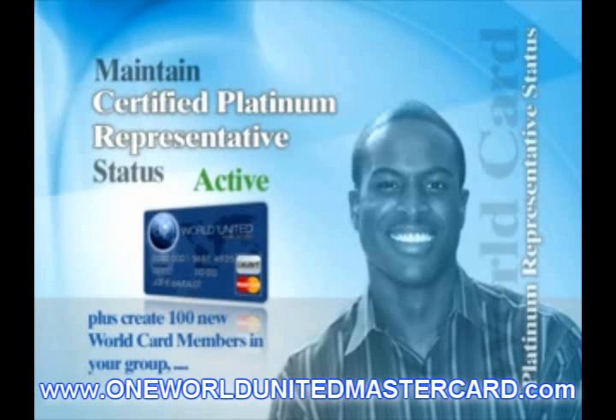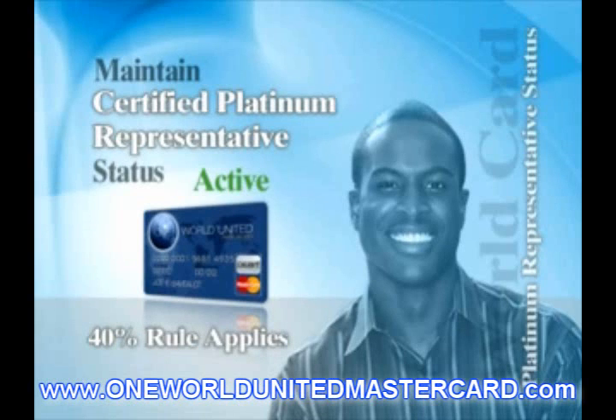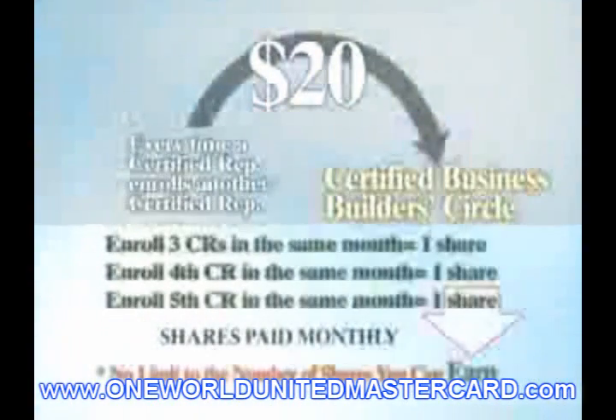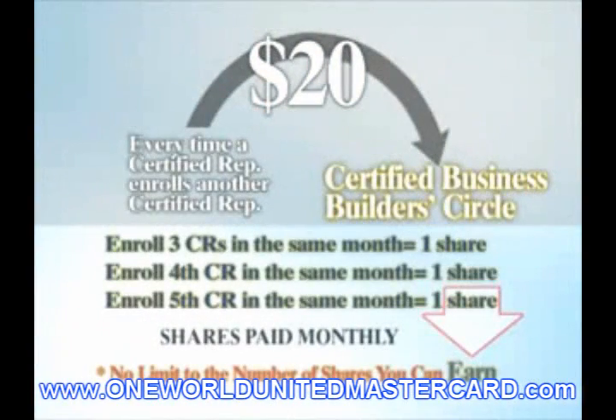As a CAB Certified Platinum Representative who has personally enrolled someone who becomes a CAB Certified Platinum Representative in your downline, you will qualify for two vested shares of the Business Builder Circle each month that both you and your enrolled Platinum Representative are qualified. In addition, you will earn one share for each indirect Certified Platinum Representative somewhere in your own Platinum downline. However, you must maintain your status as a CAB Certified Platinum Representative in order to receive your share of this Business Builder Circle, and your downline Platinum Representative must be qualified that same month.